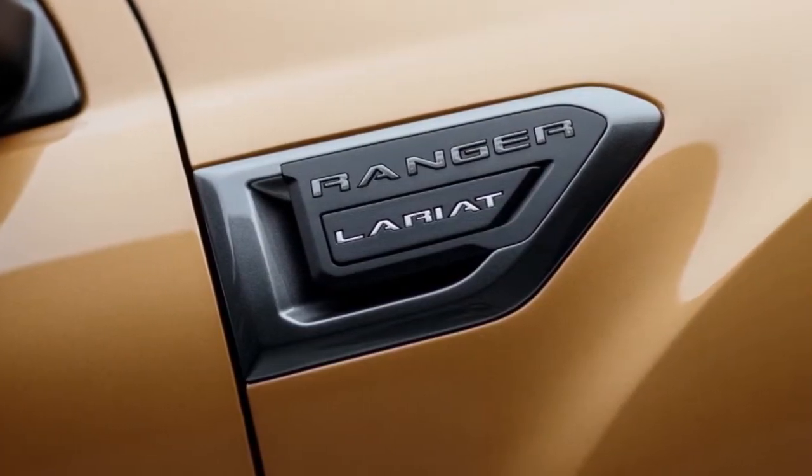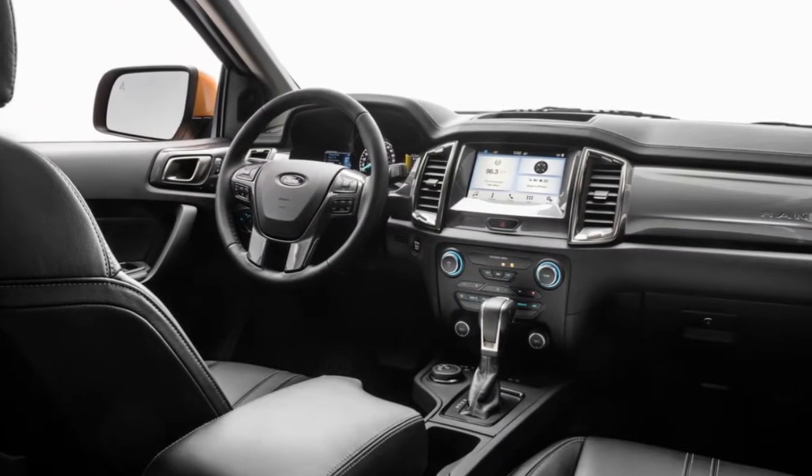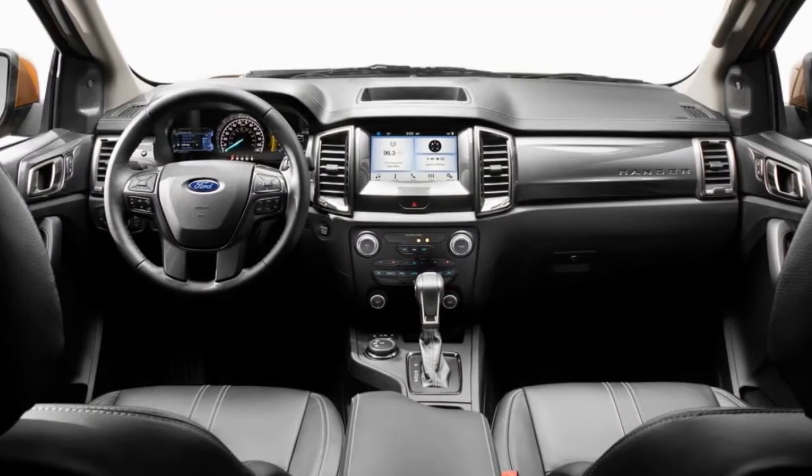Although Ford is proud of the fact that the Ranger was subjected to and passed the same testing regimen as the F-150, the automaker has strived to configure it more toward the outdoor enthusiast than hardcore commercial users. Look for the new Ford Ranger to hit showrooms in early 2019.